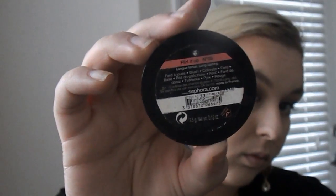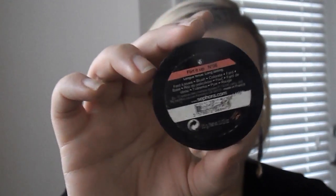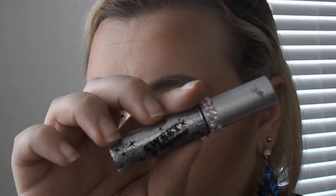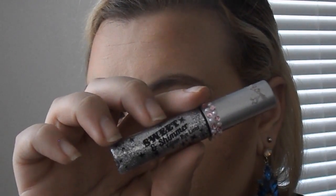Now I'm just going to put on some blush — this is the Sephora Collection blush. I love how creamy and pigmented their blushes are, and if you're looking for a more inexpensive blush I would definitely recommend checking that out.